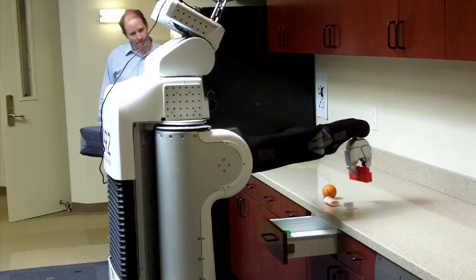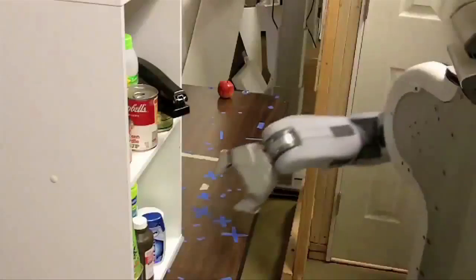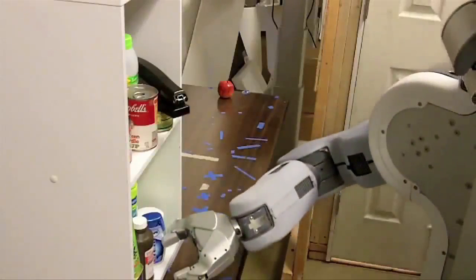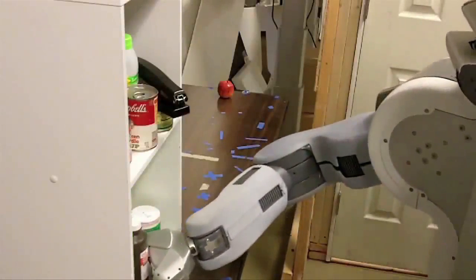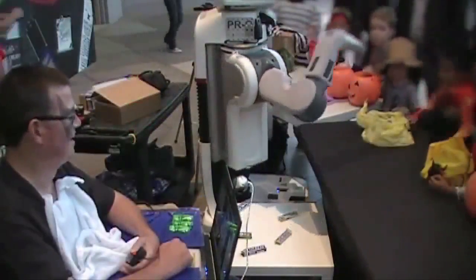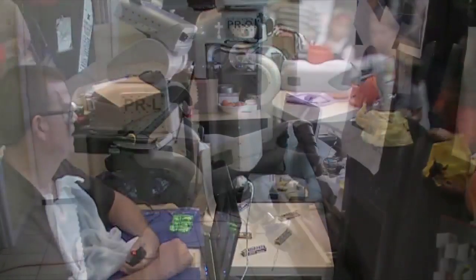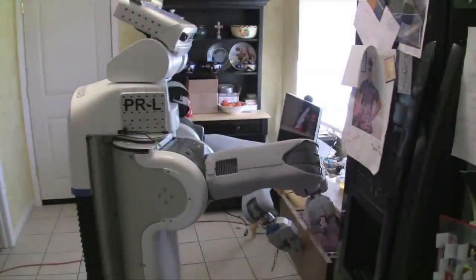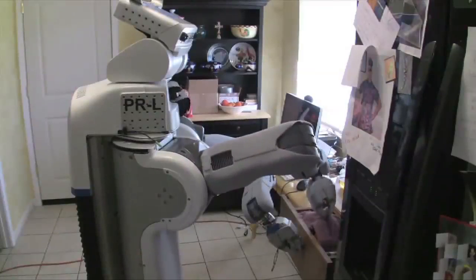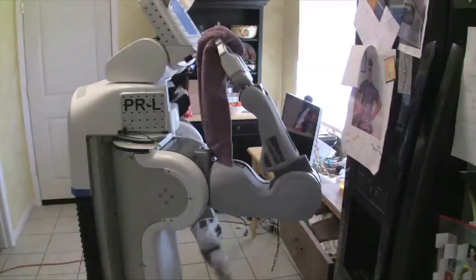Using these interfaces in the lab, Henry has made the robot put objects in a drawer from another room and grasp objects from a cluttered shelf at a rate similar to that of able-bodied, naive users. Moving outside the lab, Henry has used a PR2 to give out candy to trick-or-treating kids at a local mall on Halloween. In his own home, he has demonstrated the robot's ability to operate in a truly unstructured environment by controlling the robot to retrieve a towel from the kitchen.